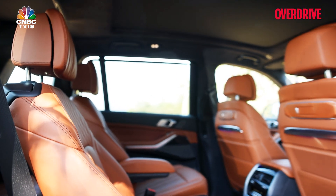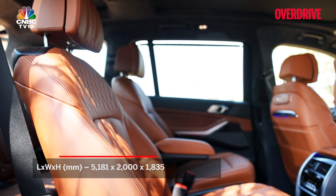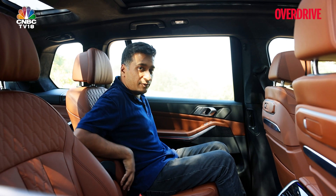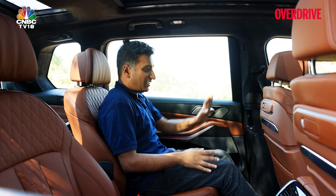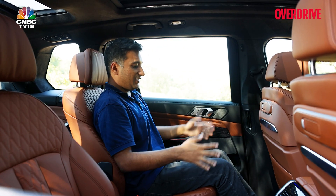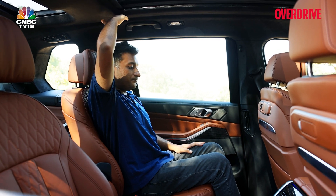You have captain seats in this xDrive40d M Sport variant, and like the front seats, they are very well done up. You have quite a bit of under-thigh support, the cushioning is just right, with a nice contouring to it so you're held in place while travelling. Even when the car is cornering, you'll be held in with good side bolsters and a nice soft headrest. In terms of space, with the seat pushed as far forward as possible, there's more than enough legroom and a reasonably good amount of headroom.